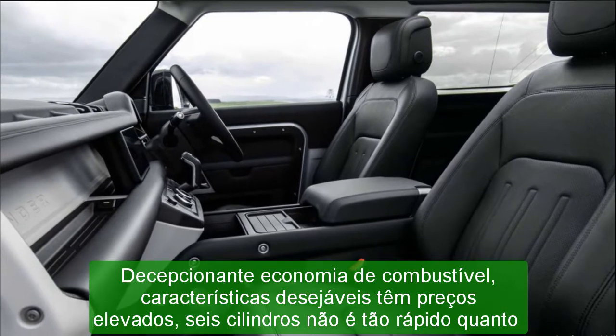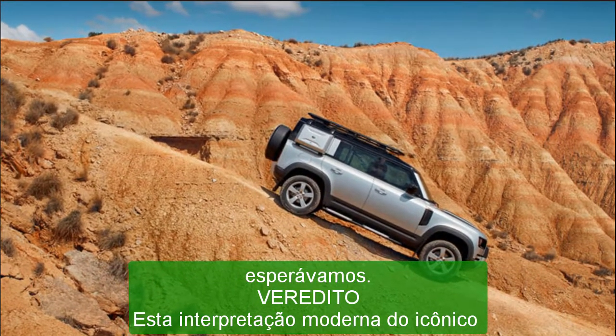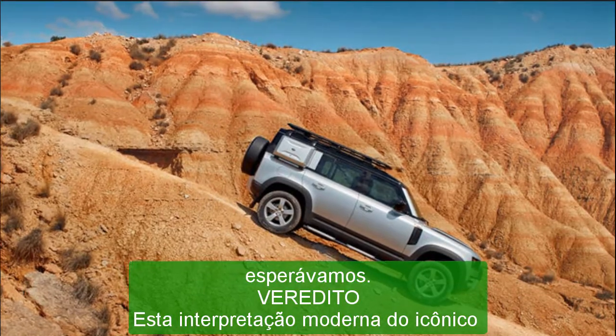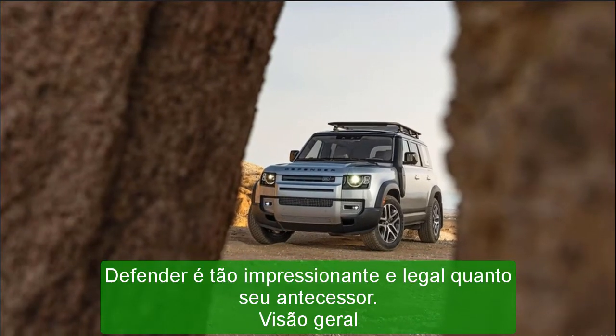Overview: the 2022 Land Rover Defender might look reminiscent of the 1950s original, but in reality it is a completely modern, high-tech off-roader with unique curb appeal. A trio of engines is offered: a turbocharged four-cylinder, a turbo- and supercharged six-cylinder, and a supercharged V8, and all come standard with four-wheel drive.